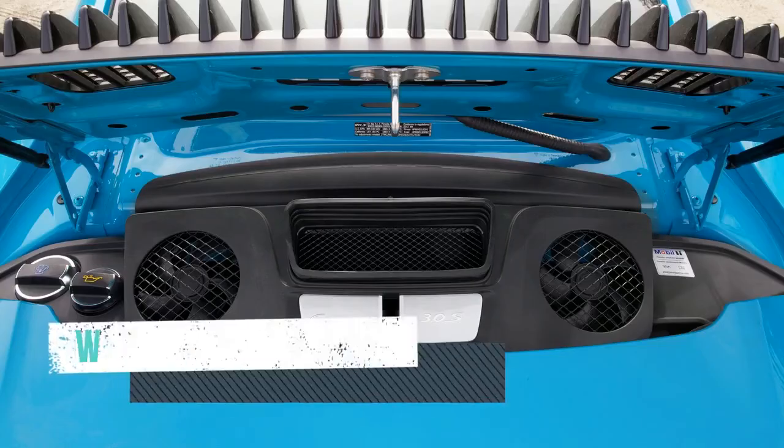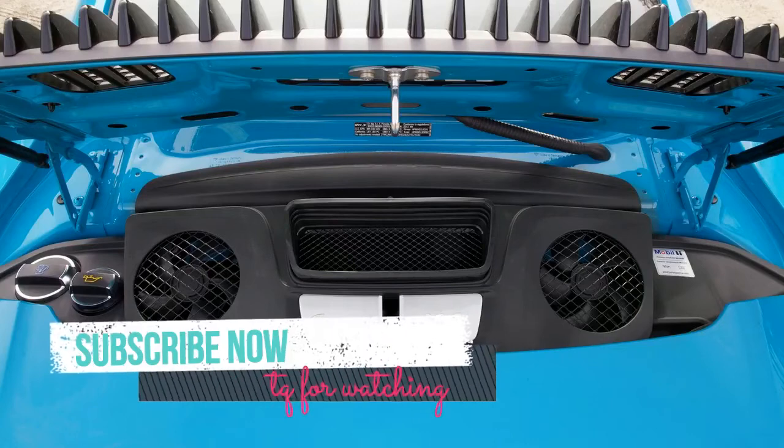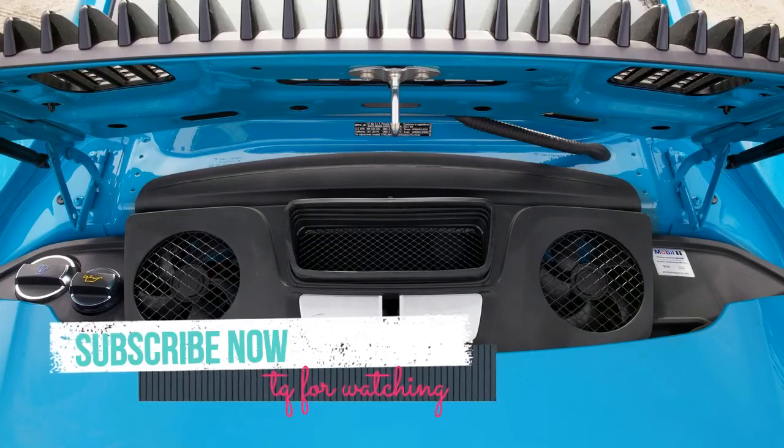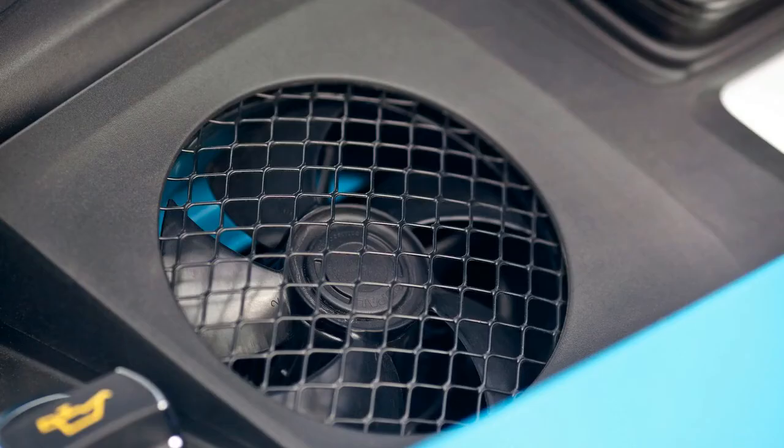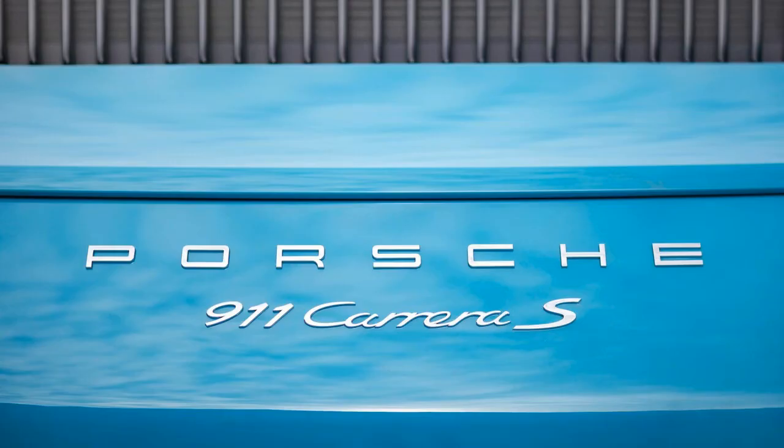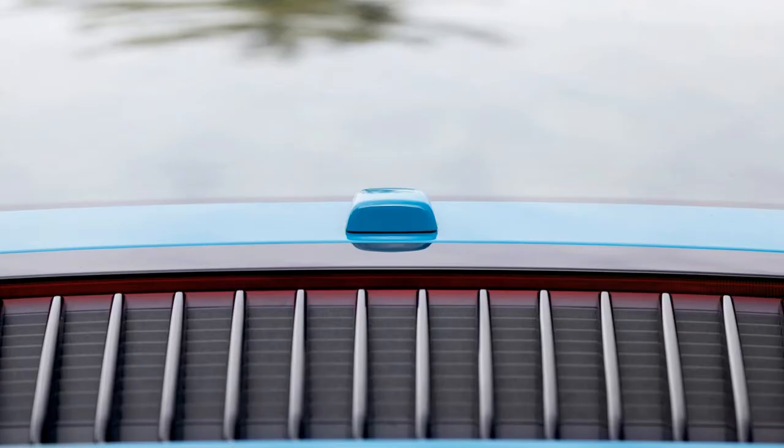It has a lot to do with the Carrera S's new twin-turbocharged 3.0-liter flat-six. Smooth, snarly, and wildly powerful, this Halliburton case of an engine scoots the 911 to 60 miles per hour in 3.1 seconds, thanks to the brilliant launch control built into the sport chrono package and the dual-clutch automatic transmission — PDK in Porsche speak.